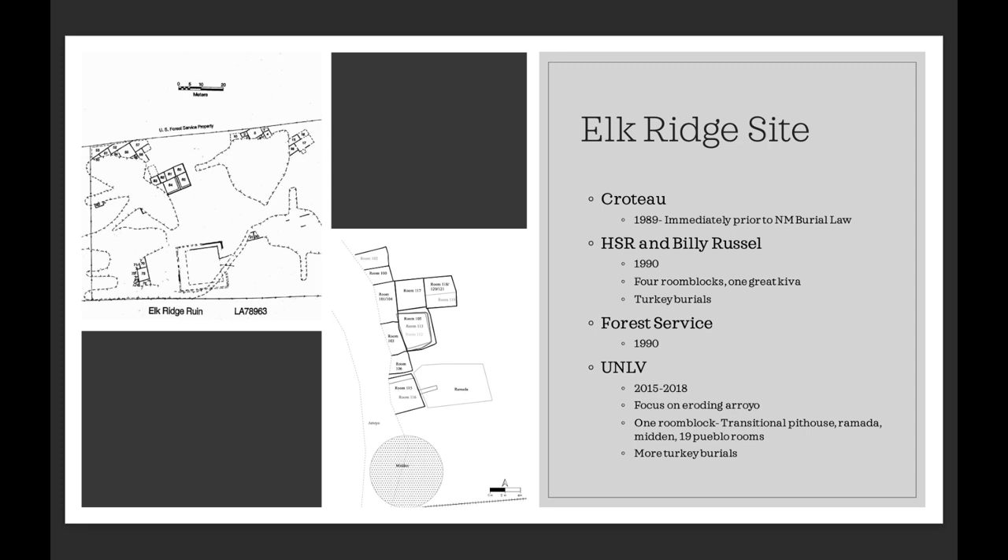Elk Ridge is the last large Classic period pueblo in the Mimbres Valley — we think about 200 rooms. Outside of the prehistoric occupation, the site has gone through some pretty extensive history. Somewhere in the 1980s, the landowner of the southern portion started to excavate, and then immediately prior to the passage of the New Mexico Burial Act in 1989, he started to backhoe the property. We get some amazing oral history from the valley during this period — from people lined up along the fence line bidding on pots as they came out of the ground, to the landowner coming into town with his favorite pots in the back of his car.